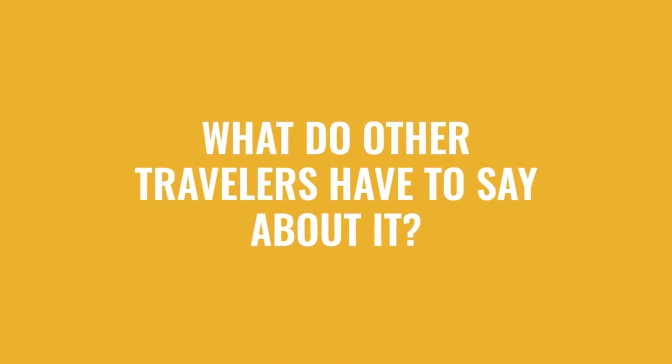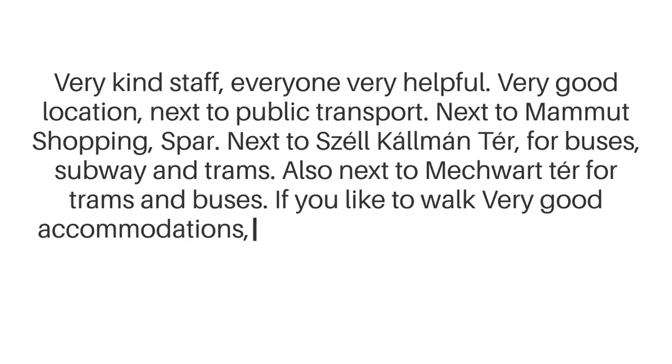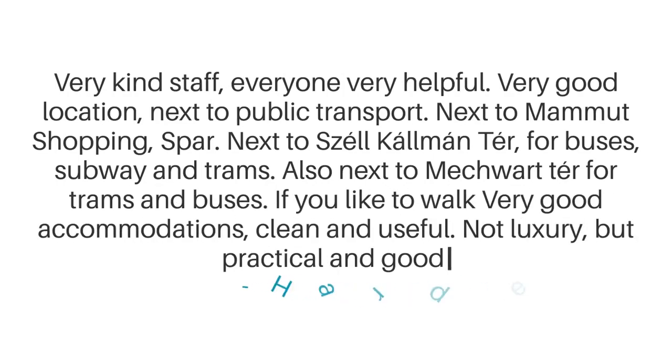Here's what other travelers have to say about this hotel. Very kind staff, everyone very helpful. Very good location next to public transport — next to Mammut Shopping, SPAR, next to Széll Kálmán tér for buses, subway, and trams, also next to Móricz Zsigmond körtér for trams and buses. If you like to walk, very good accommodations — clean and useful. Not luxury, but practical and good.